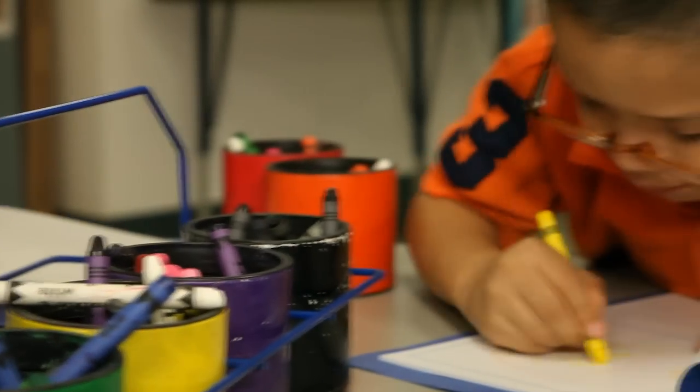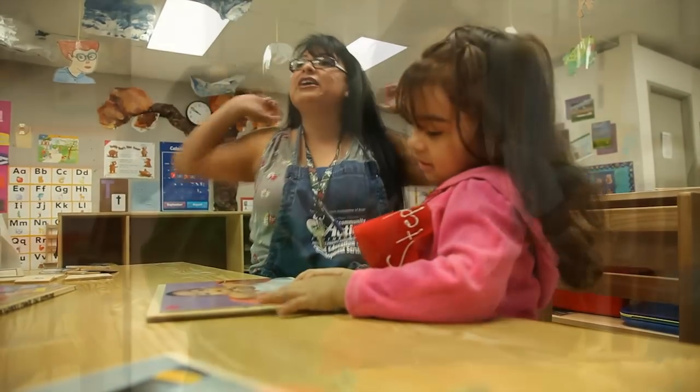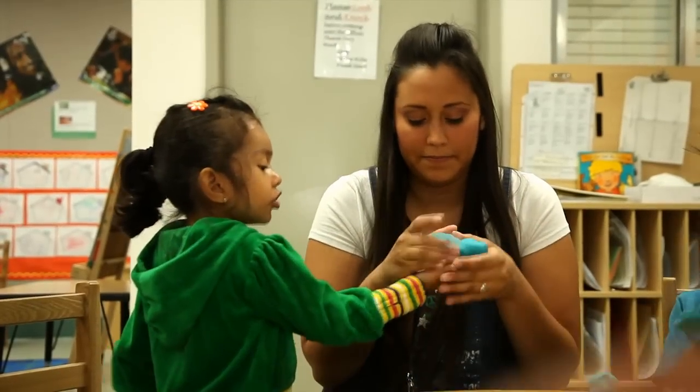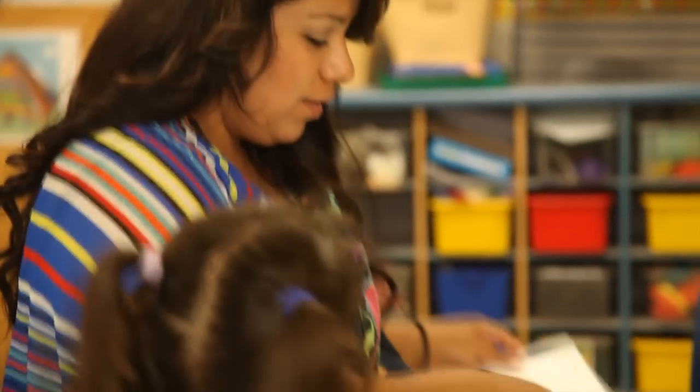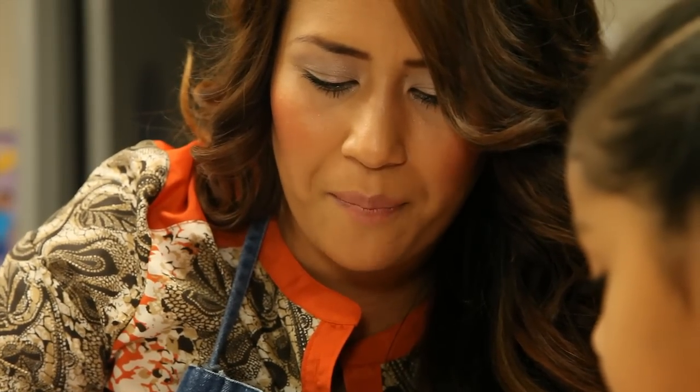We have over 500 staff. All of our teachers are required to have BA degrees, and our associate teachers are required to be enrolled in school. We want to make sure that they are educated and able to teach our children the skills they need to be ready for school.